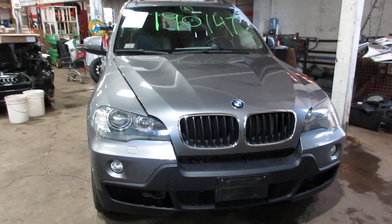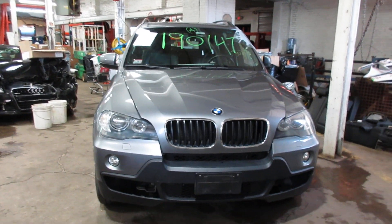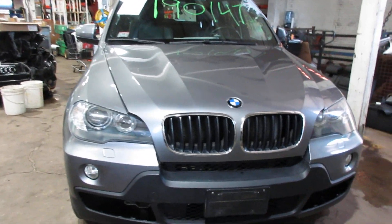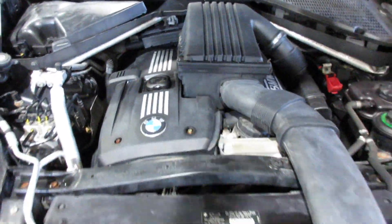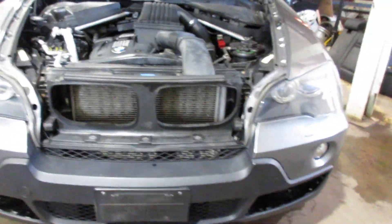Hello and welcome to Tom's Tour on Auto Parts. Here we have stock number 190147. It is a 2007 BMW X5 with a 3.0 liter six-cylinder motor. Vehicle is all-wheel drive with an automatic transmission.